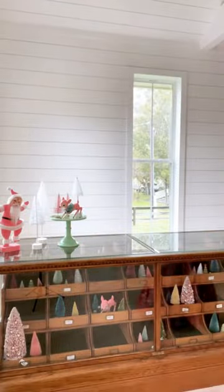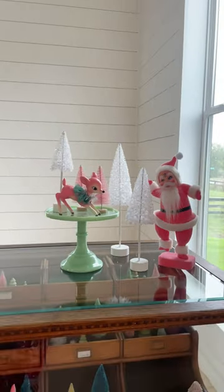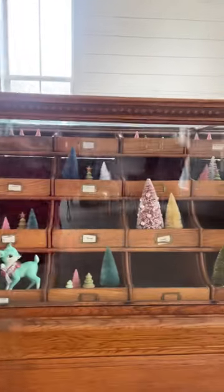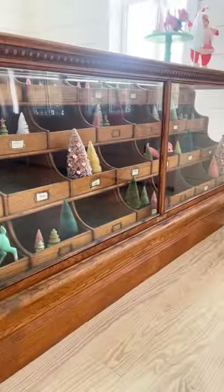Elizabeth here with Country Peony, and let me introduce my new Mercantile display cabinet for the Country Peony Studio. Originally from a Colorado Mercantile, this is my first Facebook Marketplace purchase.